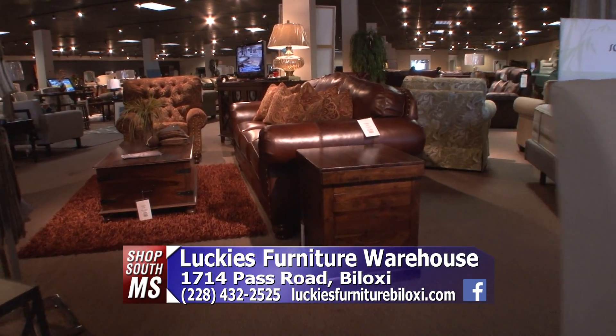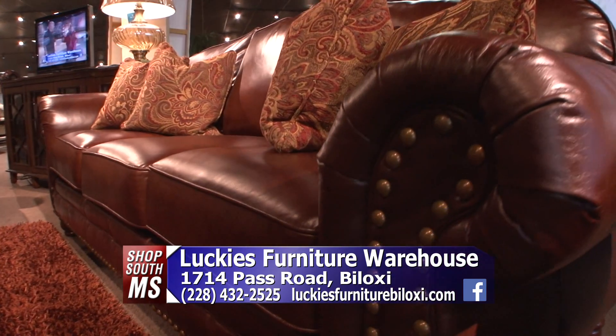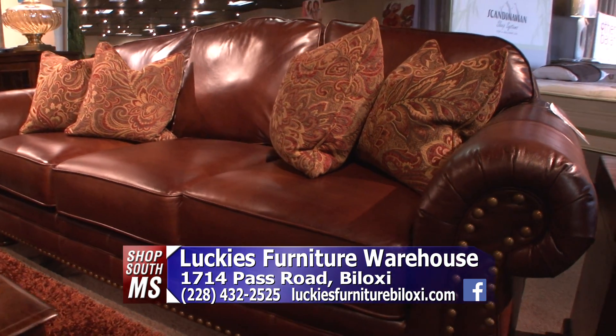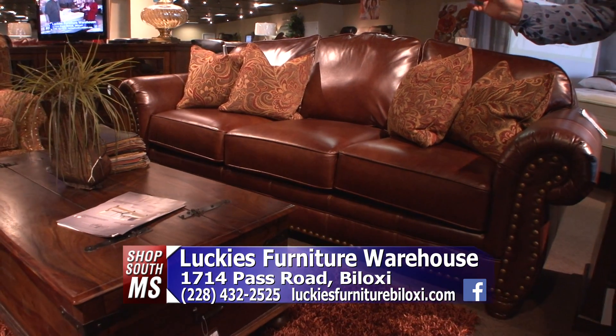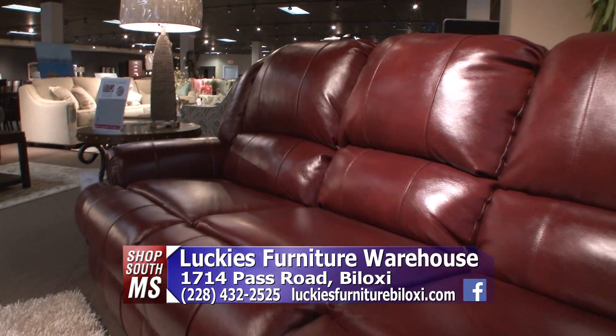Before we go, this is another Joanna Gaines table — you've got this nice plank top and the metal. You can add upholstered chairs, or they make some metal chairs. That's what's so great about her collection: you can mix and match it. It doesn't have to be perfect. That's what's the fun about it.